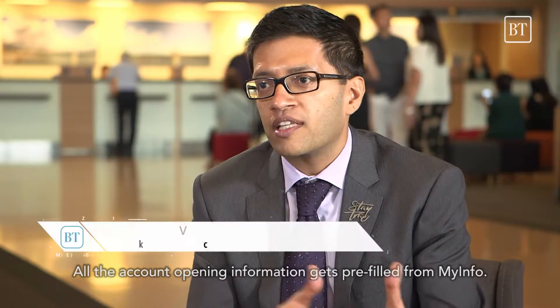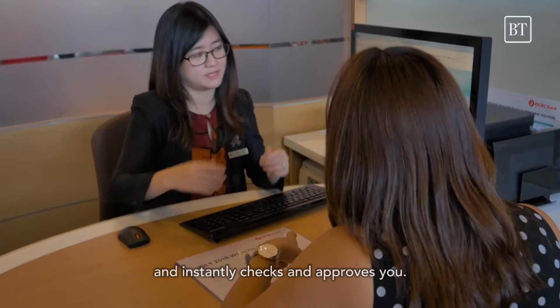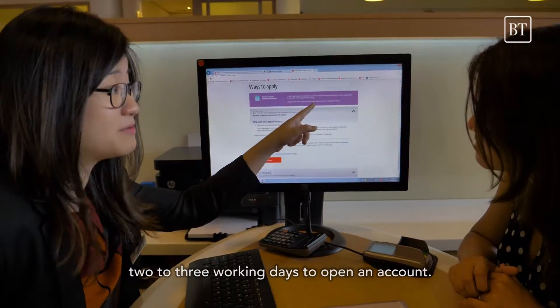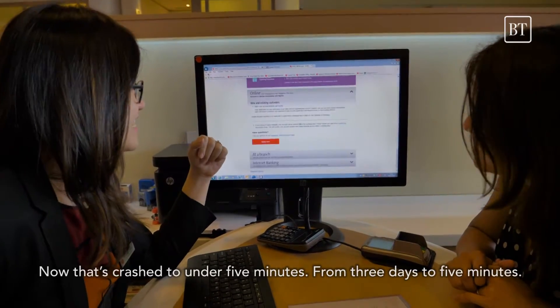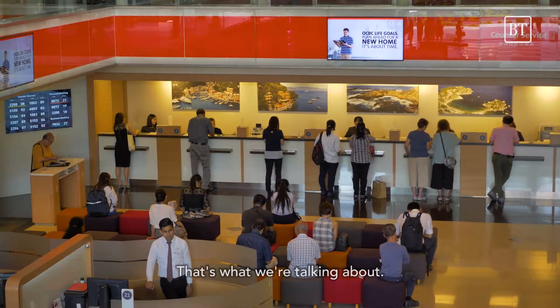All the account information gets prefilled from MyInfo. No documentation is needed. No paper is needed. OCBC's digital know-your-customer platform kicks in and instantly checks and approves you. Customers used to take about an average of two to three working days to open an account. Now that's crashed to under five minutes — three days to five minutes, that's what we're talking about.